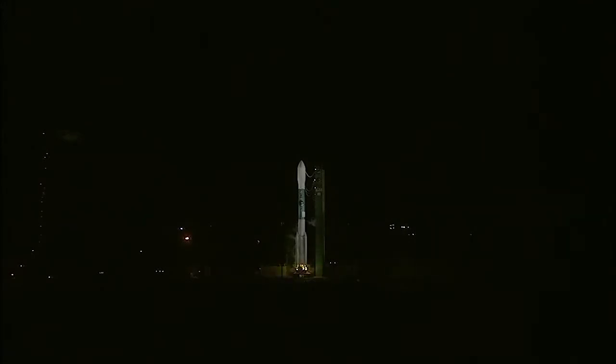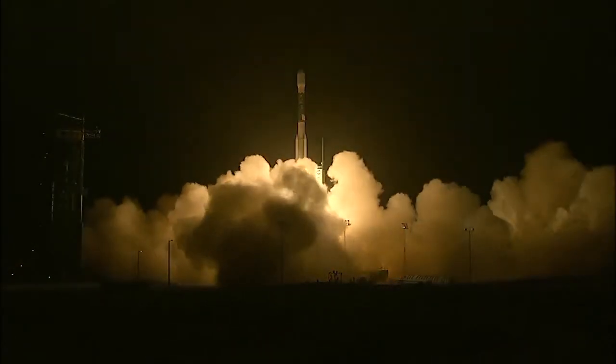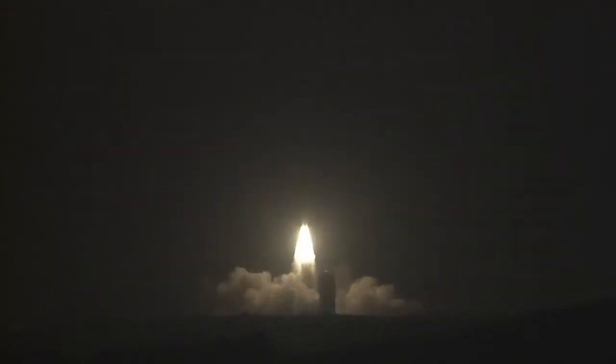Five, four, three, two, one. Engines start and liftoff of the Delta II rocket with SNAP, making global observations of soil moisture for climate forecasting.